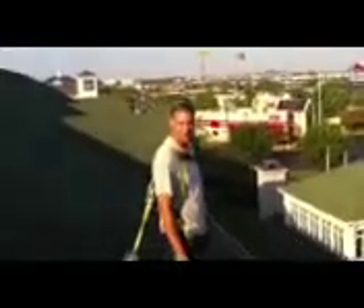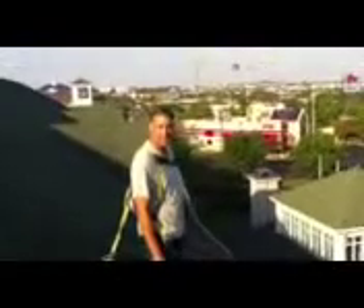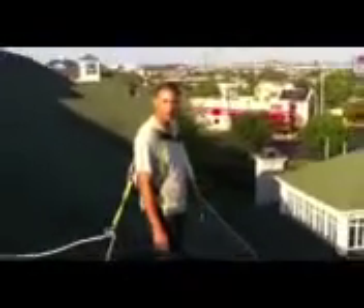Hi, this is Michael Stewart. I'm a local roof cleaning expert in Lexington, Kentucky, and today we'll show you a short video on the process of a commercial roof cleaning project.